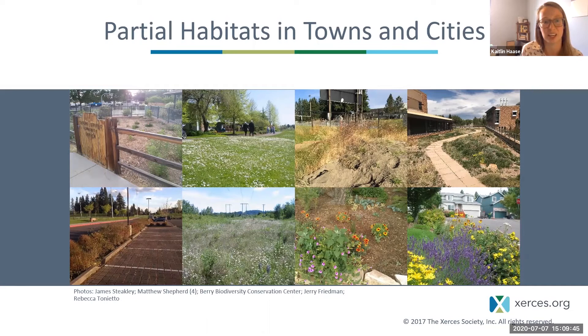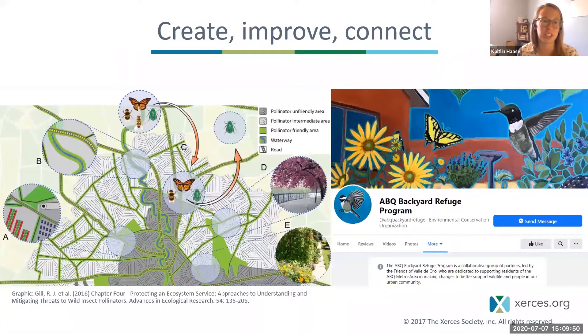When thinking about how to improve habitat, we can think of it in a few ways: it can be created from a place where it was completely removed — for example, tearing up a rock lawn and turning it into a garden; it can be improved by enhancing plant diversity and abundance; or it can be connected so that pollinators can move from one area to another more easily.